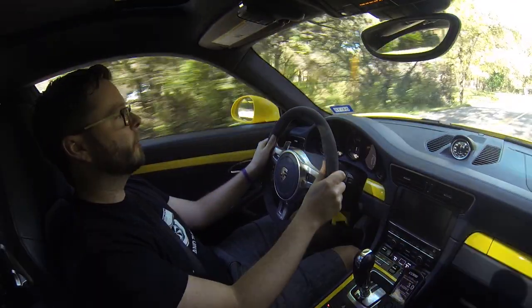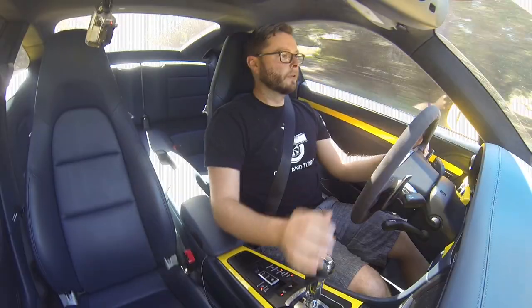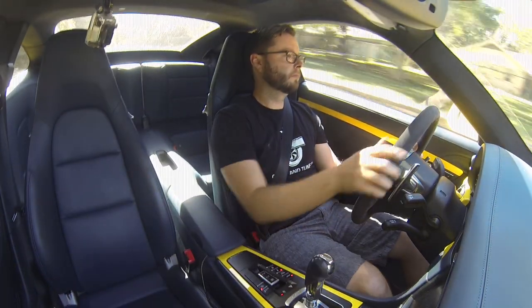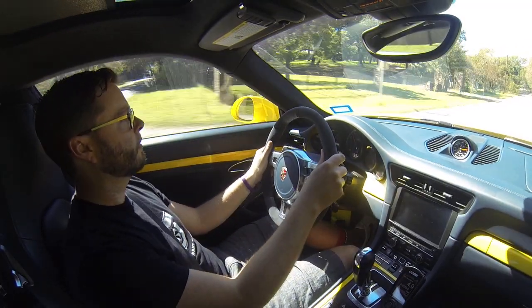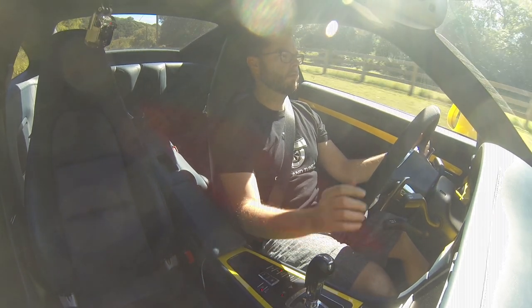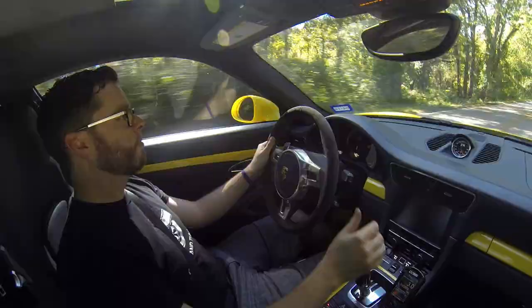Let's go for a quick drive and see what some of these features are all about. I have the car in manual mode, and I'm also using the sport button — it's a little bit more aggressive shifts. As you can see, shifting speed is also significantly increased in the updated maps.